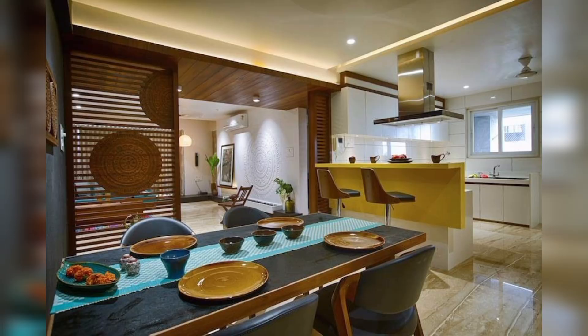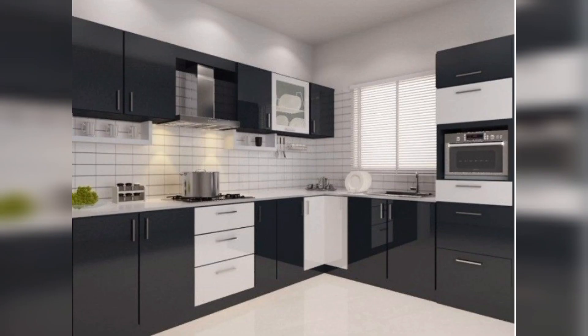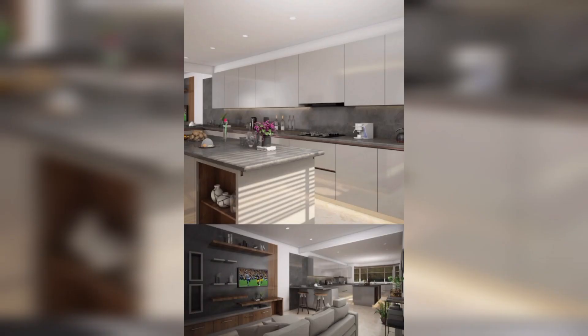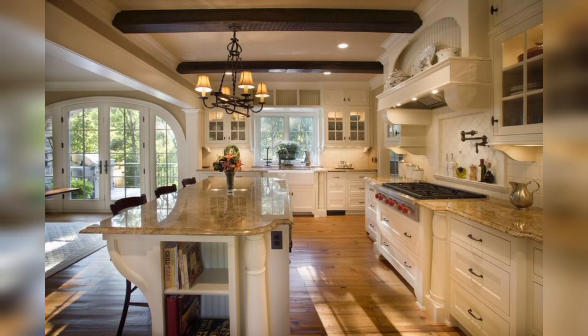Finally, we have a luxurious kitchen with dark wood cabinets and marble countertops. The kitchen features a large island with a built-in sink and wine coolers. And that is our look at 32 kitchen design ideas — I hope you enjoyed watching this video as much as I enjoyed putting it together.